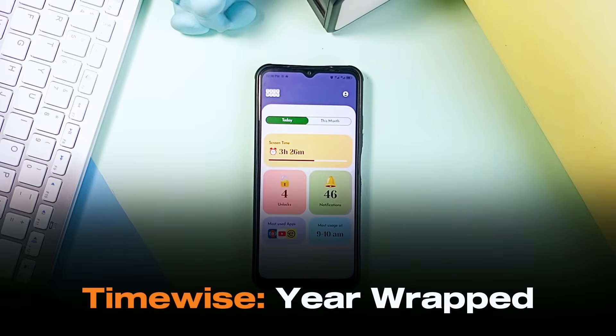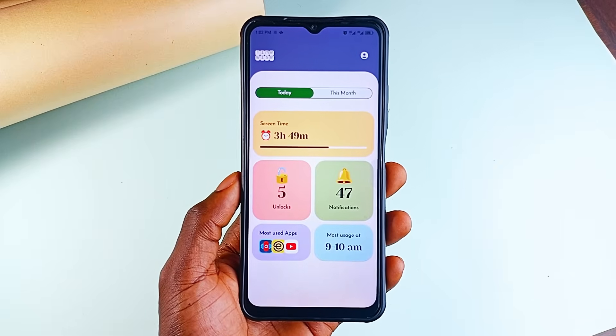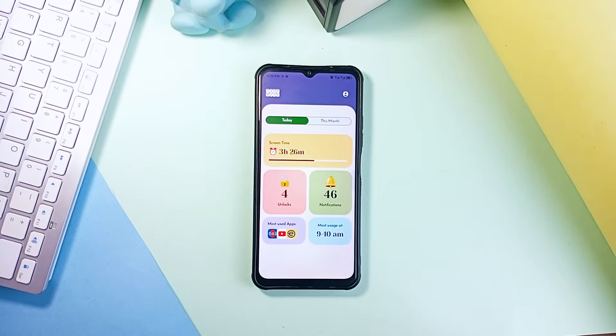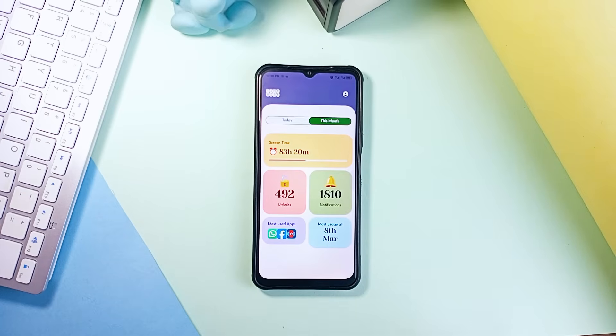TimeWise is a pretty useful statistics application you would love to have. If you ever wonder how much time you actually spend on your phone, this app shows you not just a vague estimate but the real numbers. It gives you a full, detailed breakdown of your digital habits for the current day, over the month and even over the past year. It's like those Spotify Wrapped-type apps but for your phone usage.